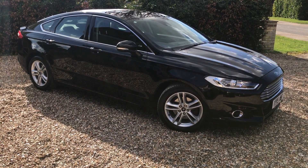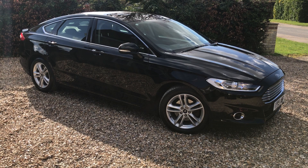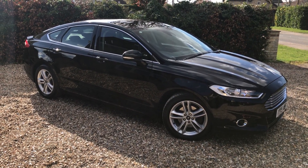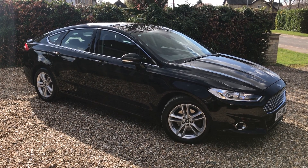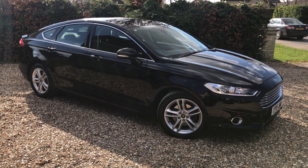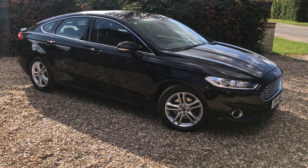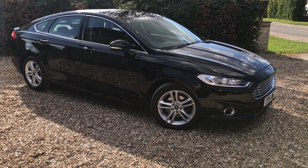Hello, welcome back to Murphy Motor Company. Another car for sale today - I've got a Ford Mondeo. This is a 2015 model, it's a 2-litre TDI Titanium, which means it's got a nice spec, and it's only done 56,000 miles. A very nice car in Panther Black, lovely clean car all the way through. Let's have a look around.